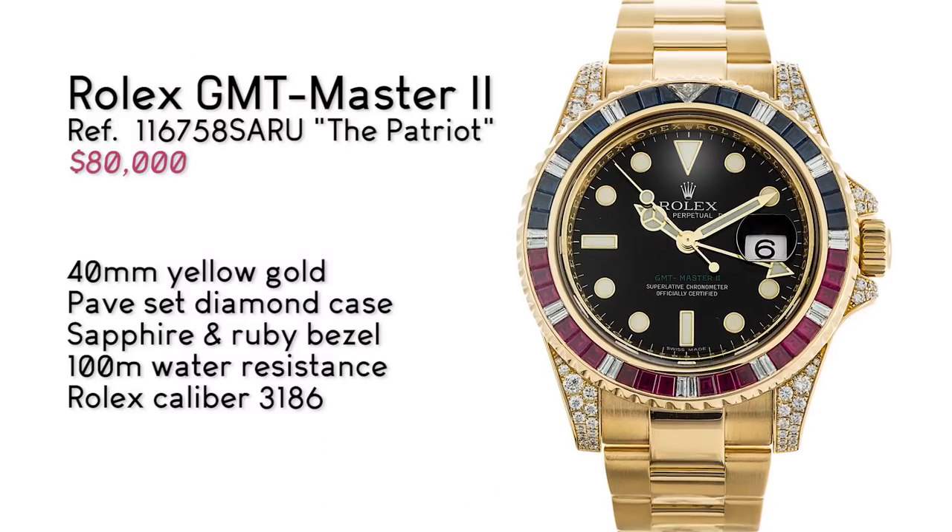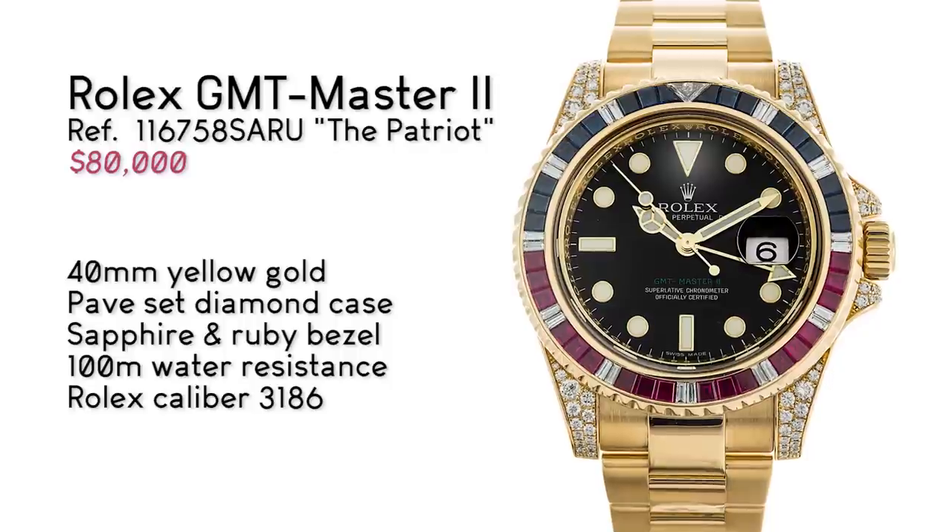Today, while patriotic, we are choosing something Swiss. But I suppose what's more American than global commerce? I'll tell you what is — the Rolex GMT Master, reference 116758 Saru, the Patriot.